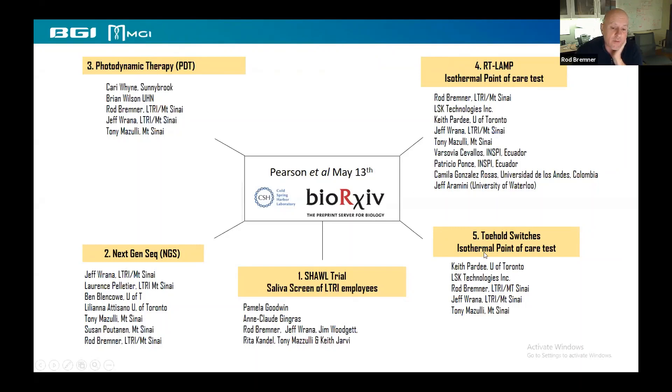What I won't have time to go into is the very elegant work by Keith Pardee's group on toehold switches, but I'm sure you'll get a chance to hear about Keith's work on that later. It's some really cool technology.